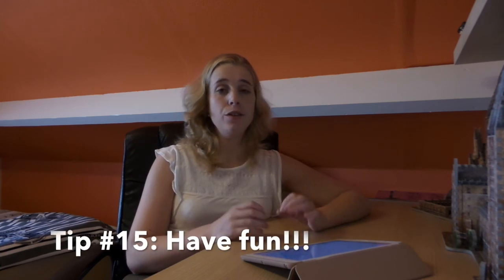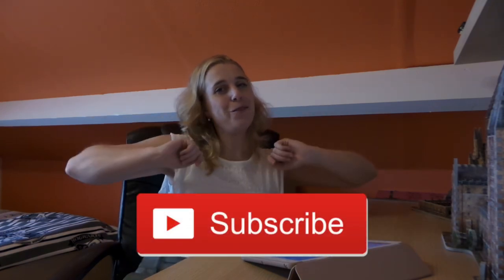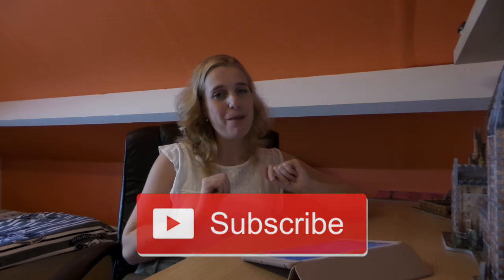Tip fifteen - the most important one - is please have fun. This is a unique experience and you have to enjoy every single minute of it. That's it for this video, guys! I hope you liked it, and if you did please give it a big thumbs up and subscribe to my channel if you want to stay up to date. I'll see you next time - bye!